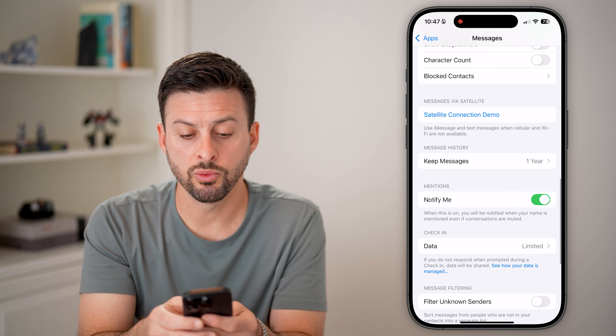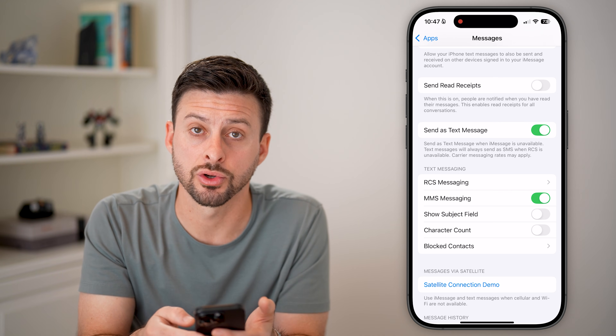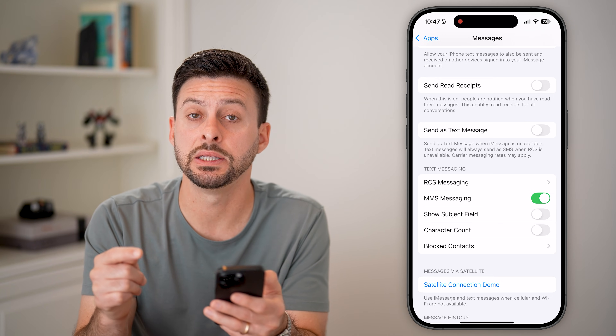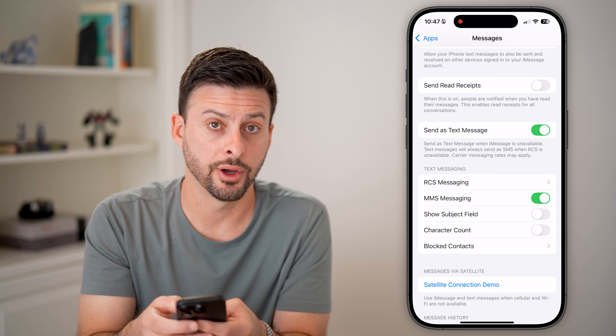Next, scroll up and make sure 'Send as Text Message' is turned on. If this is turned off, it might limit your ability to send and receive text messages, so make sure that is toggled on.